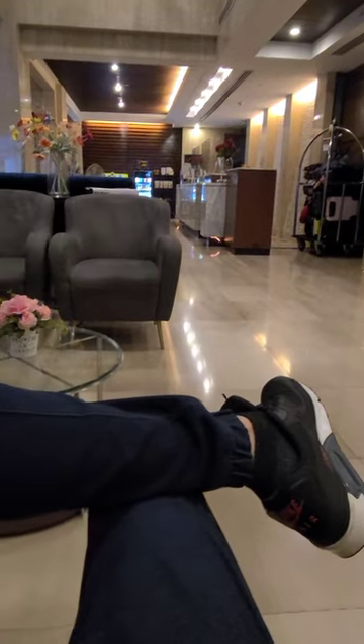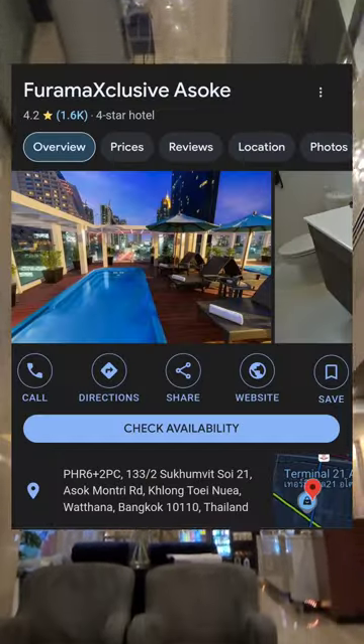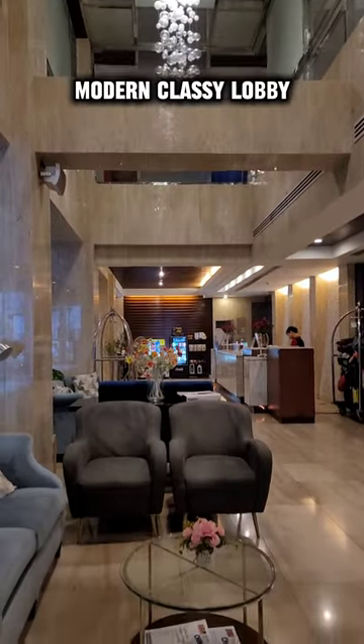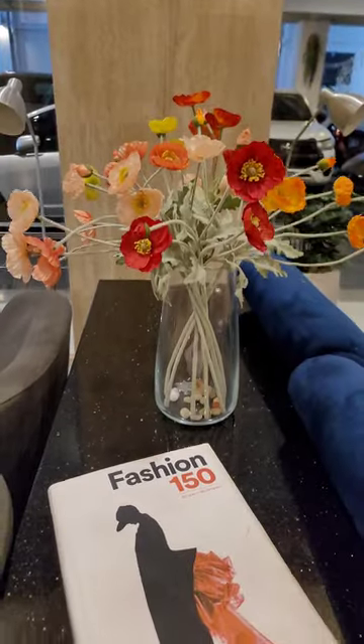Hello everyone and welcome to the channel. Today we are checking into a very interesting hotel called Furama Exclusive Asok. The hotel is located in the Asok district of Bangkok, which is right next to Sukhumvit, known as the nightlife hub of the city.